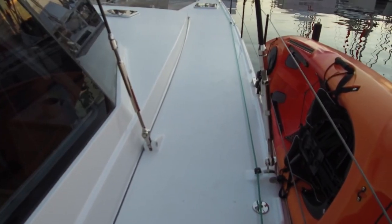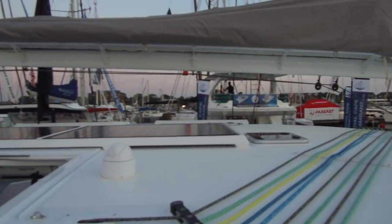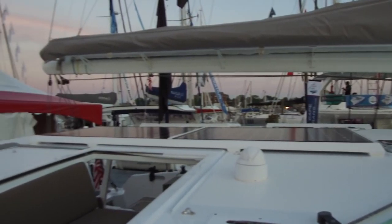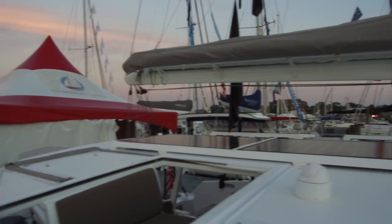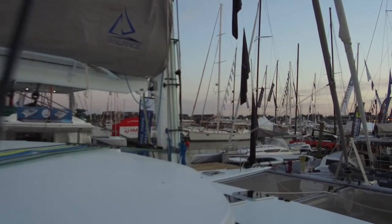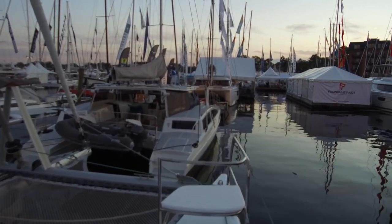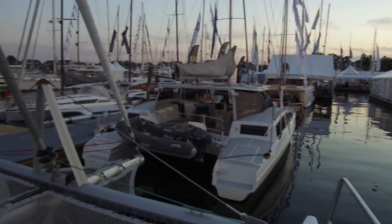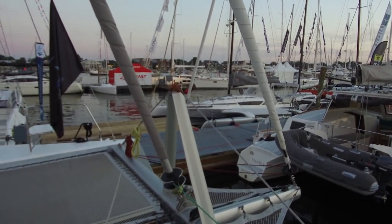Getting to the exterior walk-around, there's plenty of storage. All the lines run to the helm, which will be really nice for the two of us sailing shorthanded. The dagger boards are completely recessed down, so nothing is blocking the walkways. The deck is completely clean — similar to the Seawind 1600 we reviewed previously, your dagger boards are completely invisible.